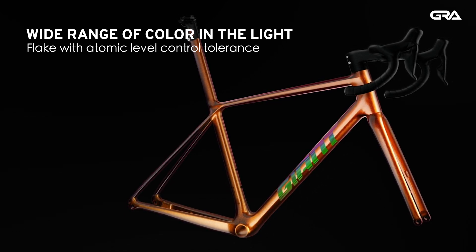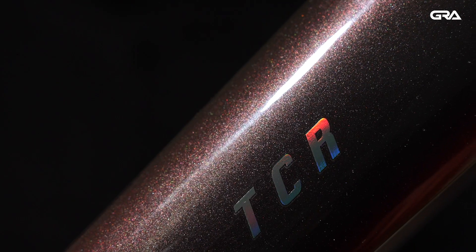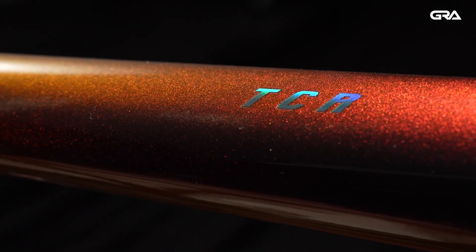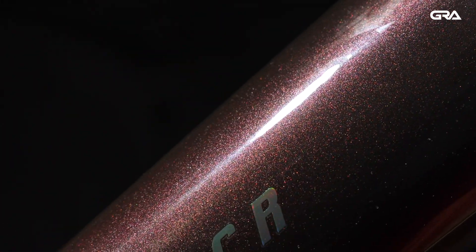This allows each flake to show a wide range of color at various angles of light. Black Lava is seriously impactful, as it can display dramatic color levels from dark tones shifting to red, orange, and gold depending on where the light hits the frame.